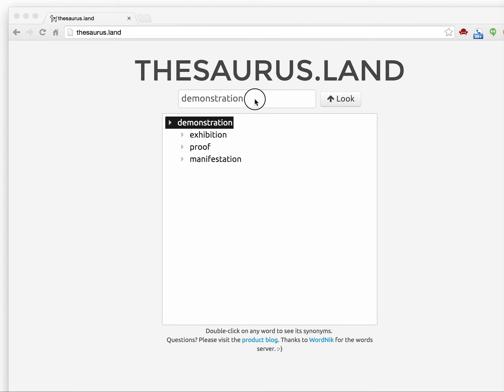Good morning, everyone. It's Dave Warner here. I want to do a quick demo of a website called Thesaurus Land.